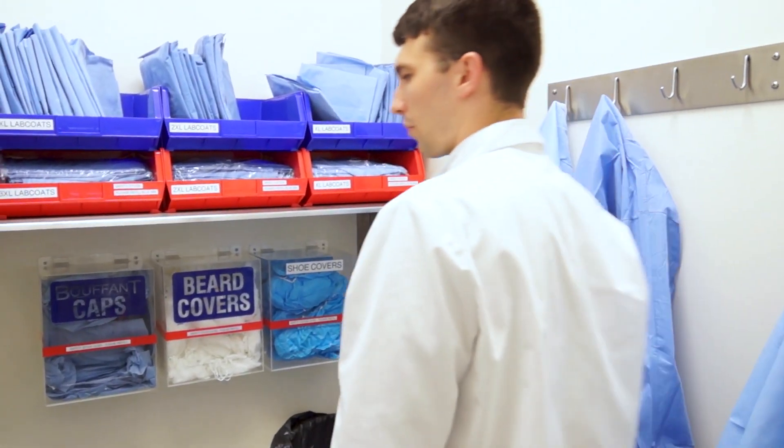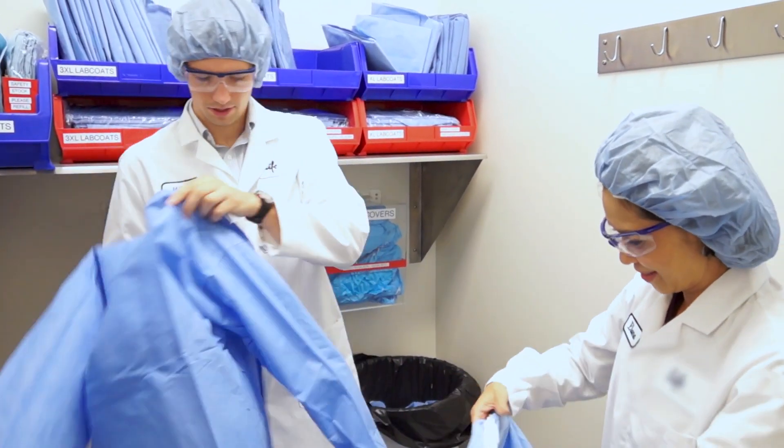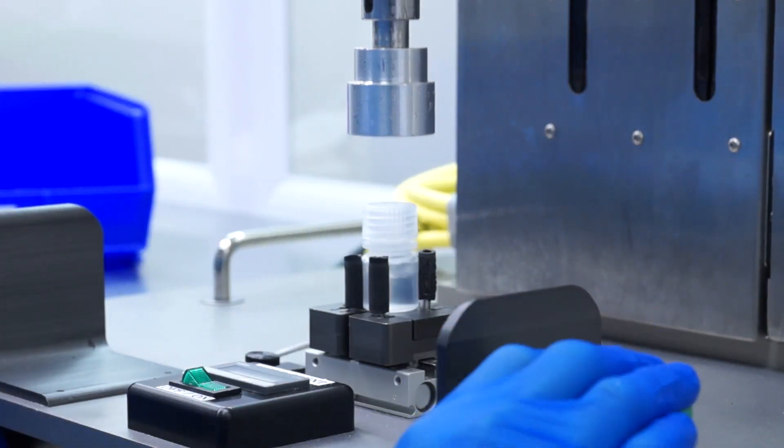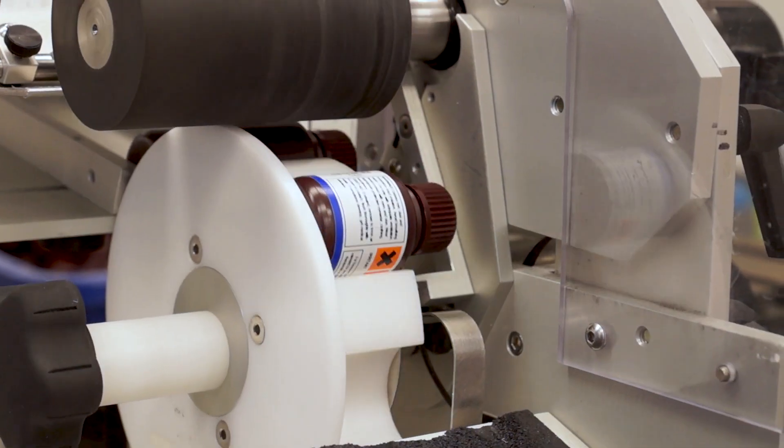Now this polymer is ready to be outfitted in its appropriate container. This means we need to outfit ourselves for clean room conditions to ensure you get the cleanest product possible. This is where the polymer takes the form you use every day — POP4, POP6, and POP7 — in any volume you need for your research.